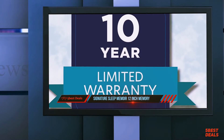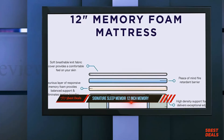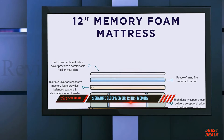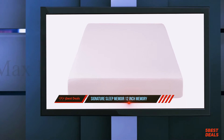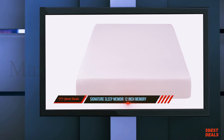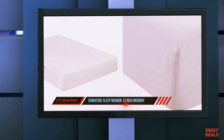With this review, we intend to shed some light as to whether the Signature Sleep Memoir 12-Inch Memory Foam Mattress can offer you the best sleeping experience you've ever had, while also ensuring it does so without burning a hole in your pocket. Without further ado, let's go over the key aspects of this amazing memory mattress.